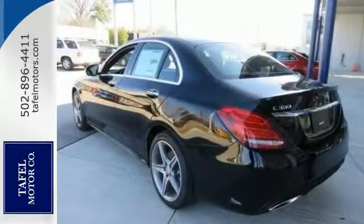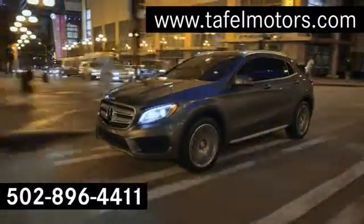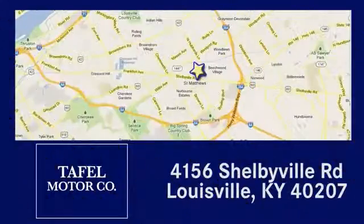Come on out and see it for yourself today. Visit us online at TafelMotors.com. Call or stop in at 4156 Shelbyville Road in Louisville. A memorable experience awaits.